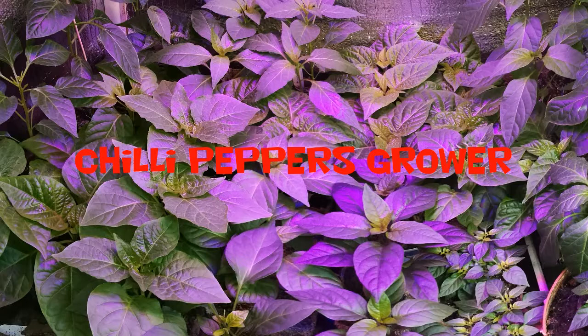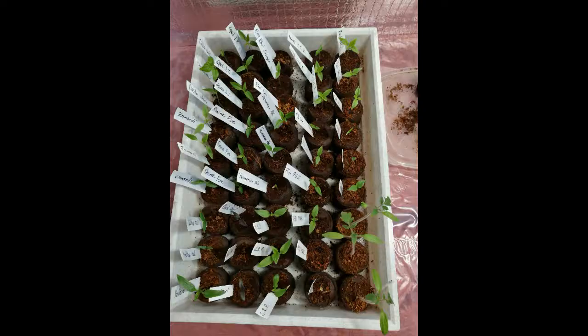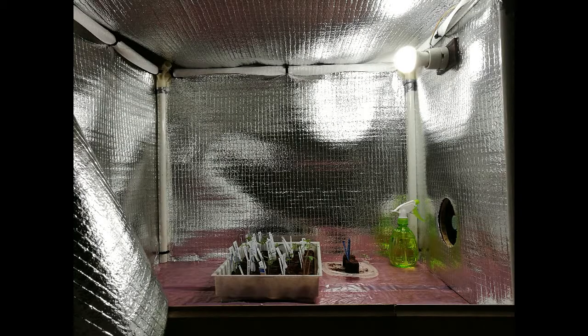Hey, what's up pepper heads! My name is Marek and this channel will map my chili peppers growing season 2017. You can expect updates on my plants' growing progress, but also tasting the pods and processing the harvest this season.